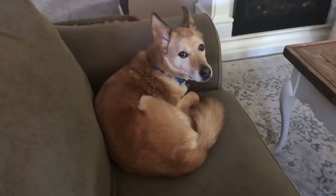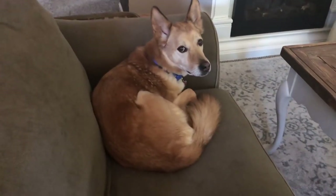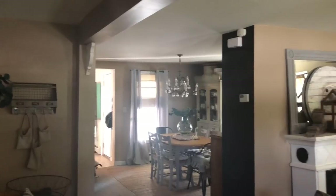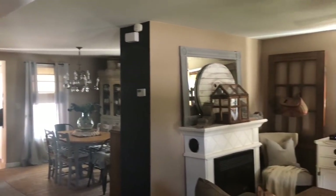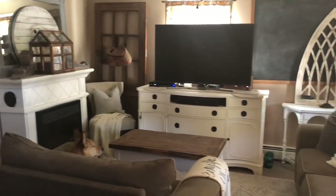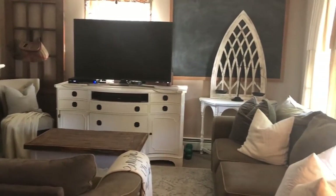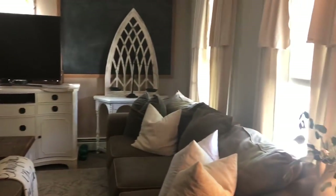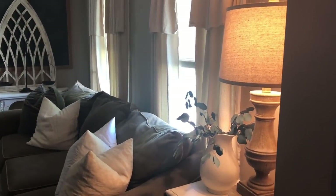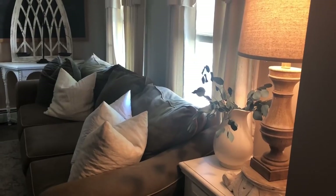My other dog Winnie is upstairs — she needs to be brushed badly, she's going through her summer shed. That is pretty much everything I've changed. Like I said, it's not a ton, but I thought it warranted a video to show you the little changes I've made. Here's a little pan around — I hope you guys enjoyed, and I'll see you in my next one. Bye guys!